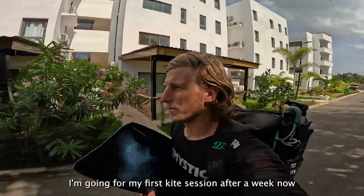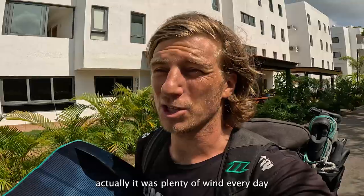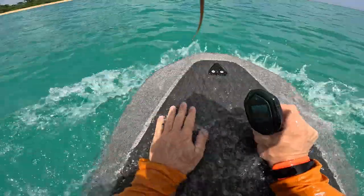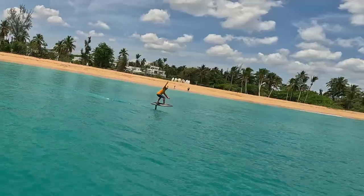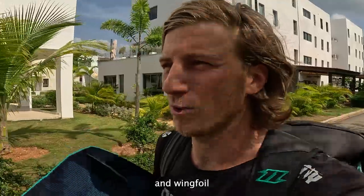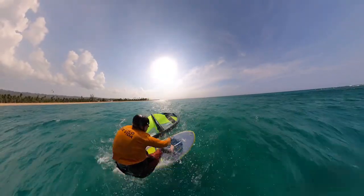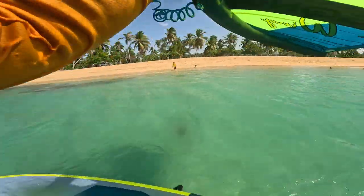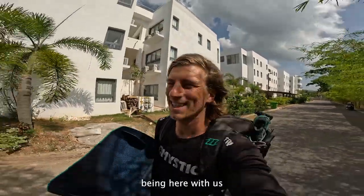What's up peoples! I'm going for my first kite session after a week. It's not because there was no wind — actually it was plenty of wind every day. But I've been learning how to E-foil and wing foil, as these are our new activities here in Las Terenas. So you will definitely not be bored being here with us. Now the wind is pumping.